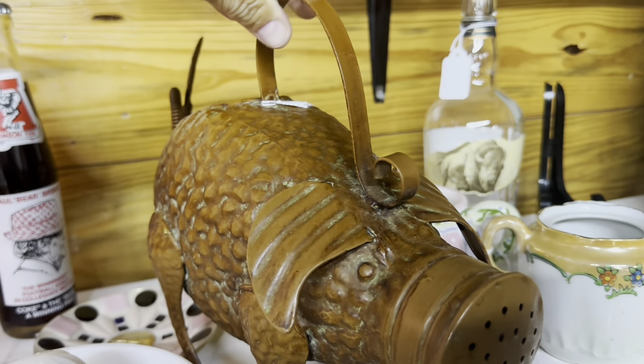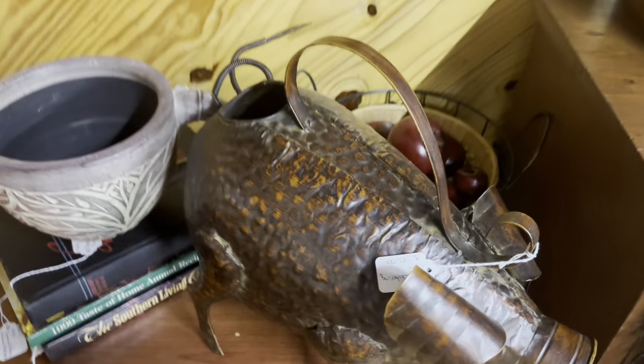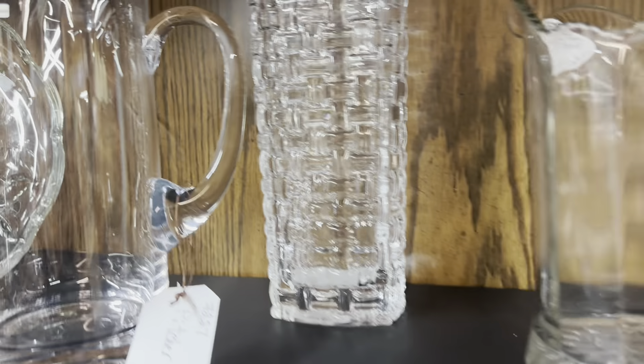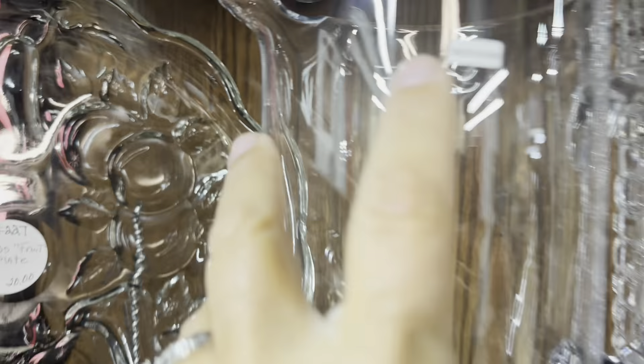The thing that caught my eye in this little booth was these copper watering cans with the patina. I don't know that it's real copper — I think it's a fake patina. But it looks really great. And there were two of them: this smaller one and this larger one over here.